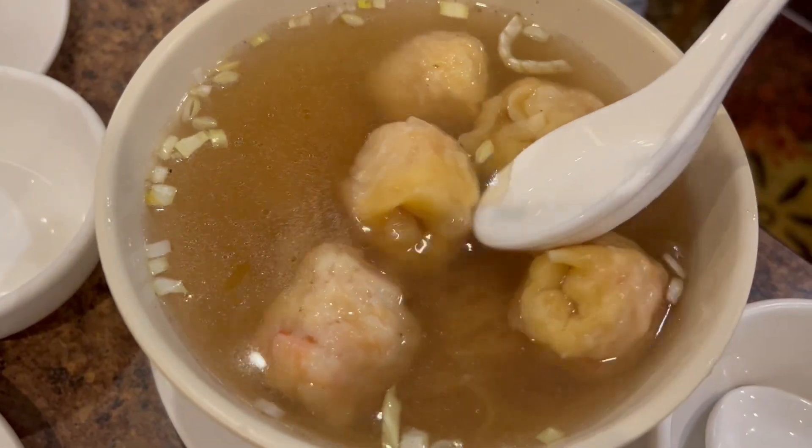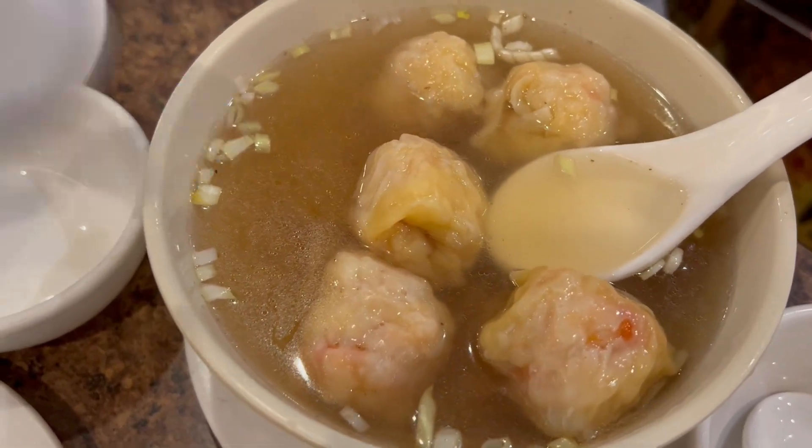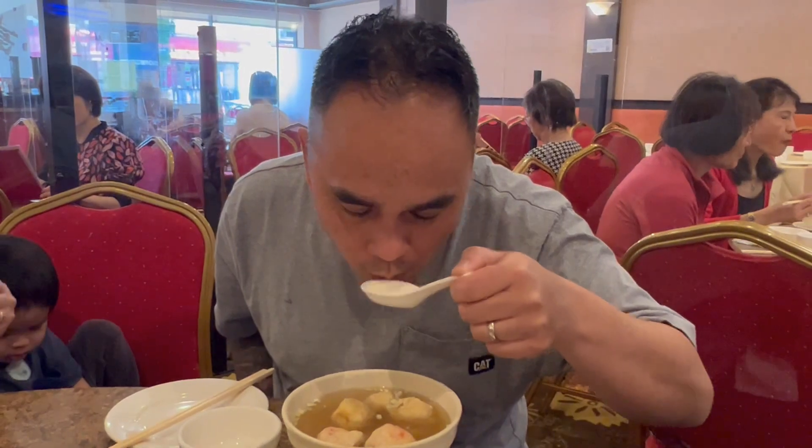It just tastes the flavor of the soup. Look at these huge wontons. This place is famous for the wonton noodles. The soup is infused in that wonton. This is the wonton noodles — a standard wonton noodle with a clear broth. Taste the broth. It's not bad, not too much MSG. Ten bucks — best deal in town.